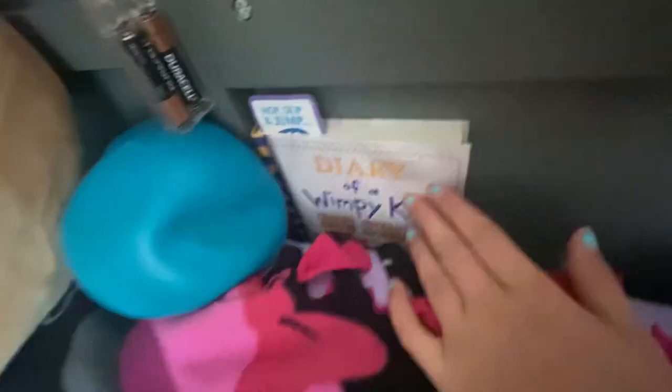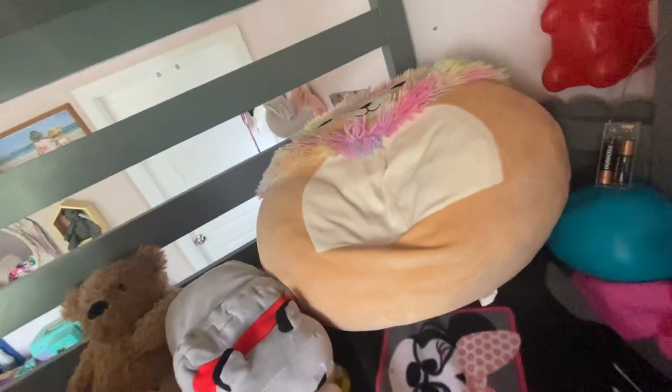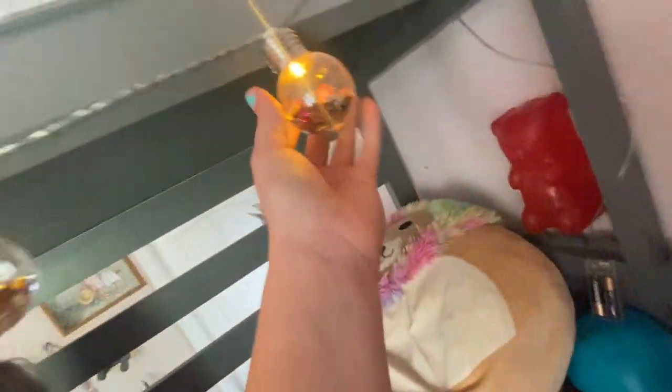I got my Diary of a Wimpy Kid book, Big Shot, because sometimes I'll read at night. I got this little light-up gummy that's attached to the wall, and I got my squishmallow that I can just poof on and lay on.